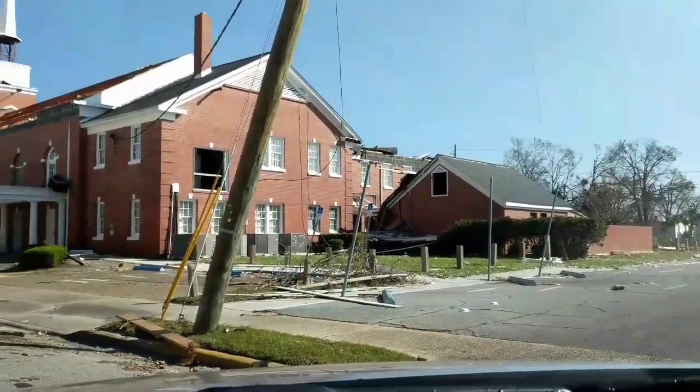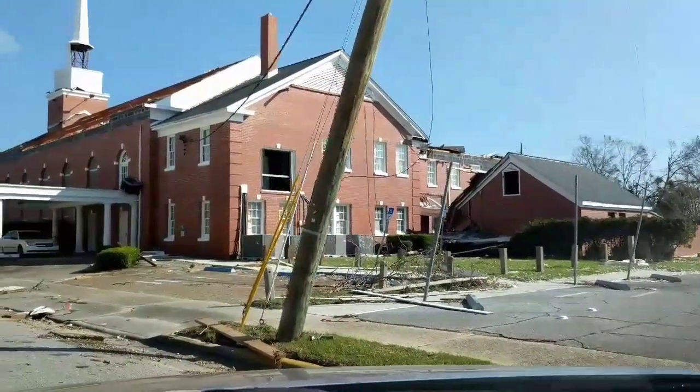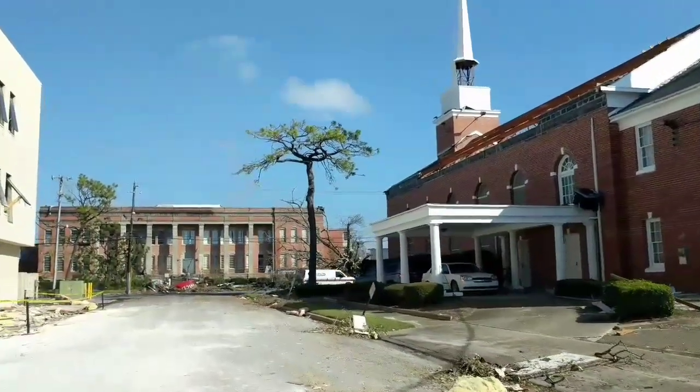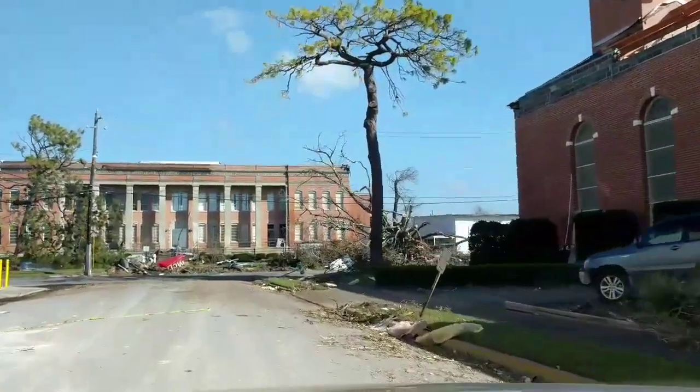I was trying to get a shot of this church that I saw with the roof missing, and the windows and also roof was caved in on that church also. Trying to get it at different angles.